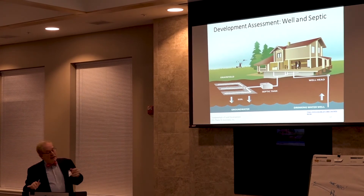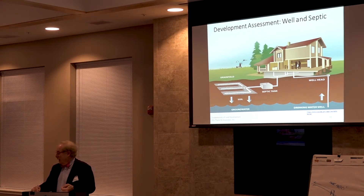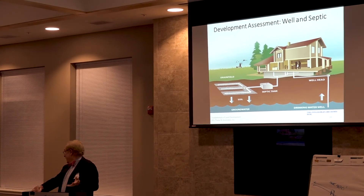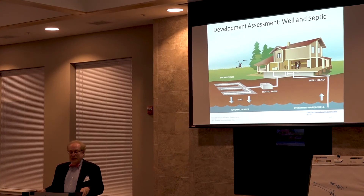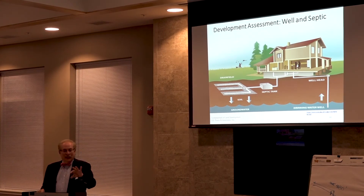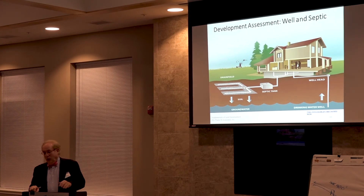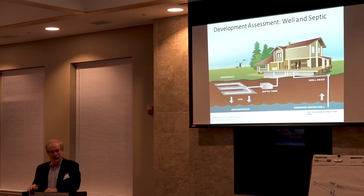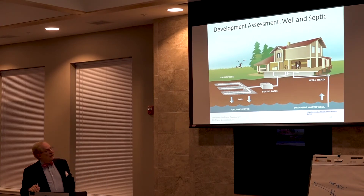For septic systems, we now require best available technology to keep nitrogen out of groundwater — which ultimately reaches the Chesapeake Bay. That probably adds about $10,000 to a septic system. To have a septic system you need a perk test: you dig a hole about 12 feet deep, pour water in, and measure how fast it drains. If it drains too fast it will contaminate groundwater; if too slow it will back up. You want it to be 'just right,' and the regulations vary a bit between counties.